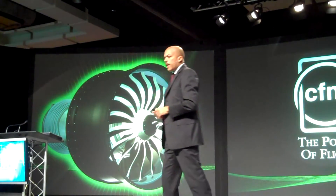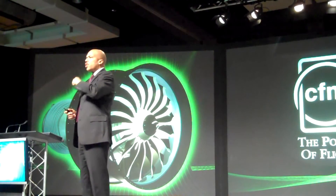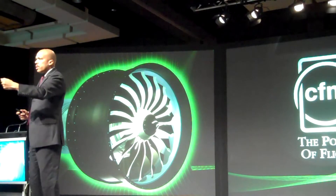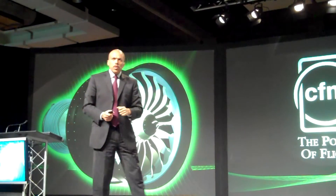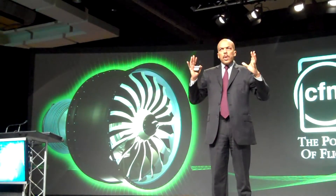Then the Snecma engineers, in their quest to find a lighter solution for the engines, came out and today are working to roll out with the LIPEX the second generation of composite fan blades.